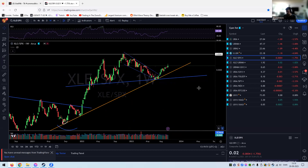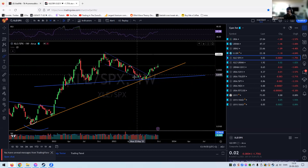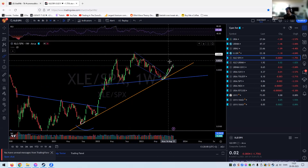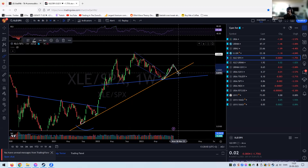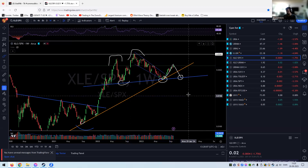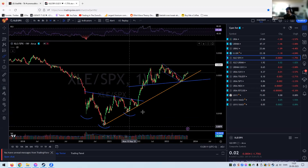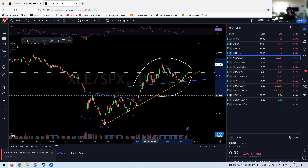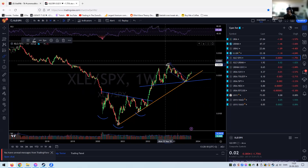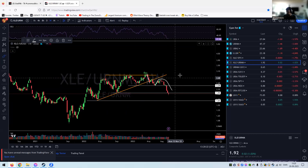XLE against the SPX is still outperforming. You can see the wick, so there may be some pausing. One concern I'd highlight: if we go down here, you actually have a possible head and shoulders forming. That could be very dangerous — similar to an inverted topping pattern. We really want to get above this high to get this thing going once again.